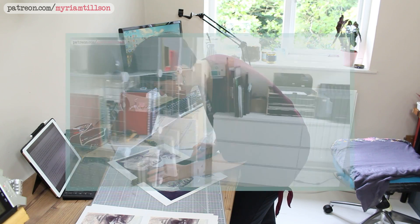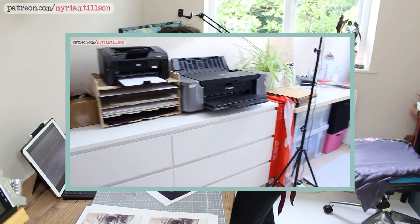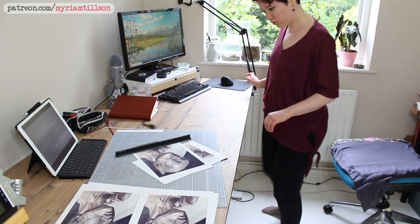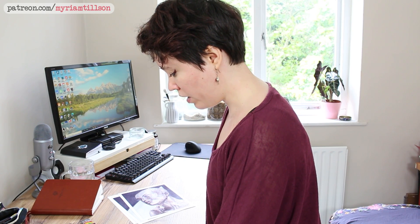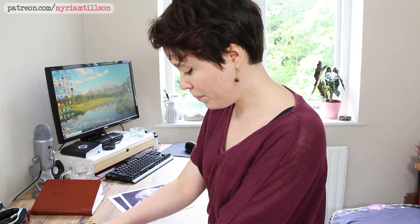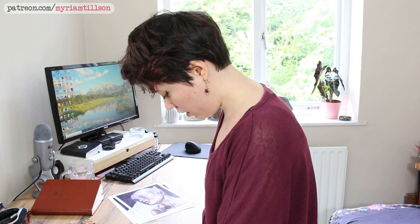I made a studio revamp video back in 2019, so it's definitely now getting to the time where I want to change things up a bit again. I've been thinking about it for a few months now but I never really took the time to sit down and properly plan it — I always had so much going on.